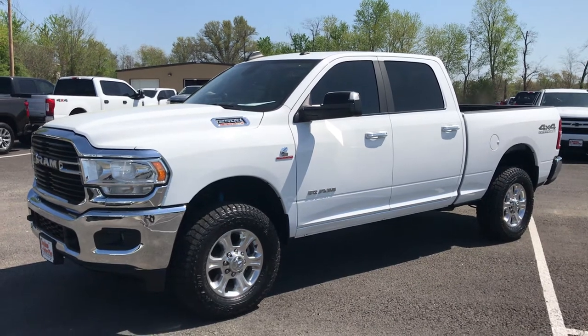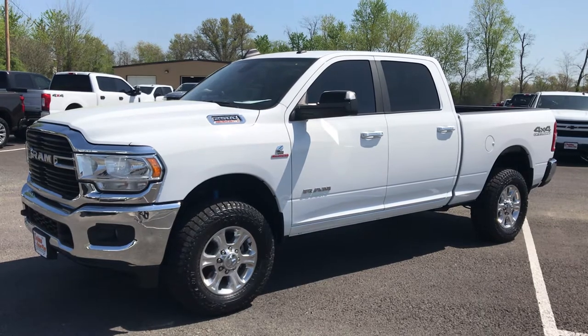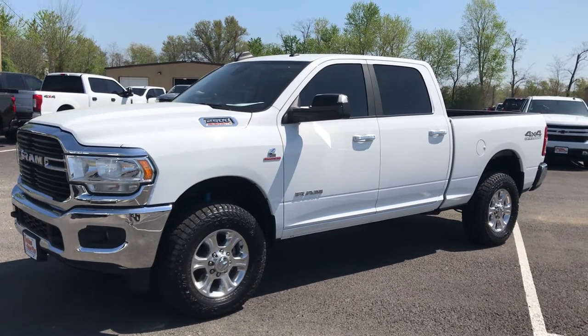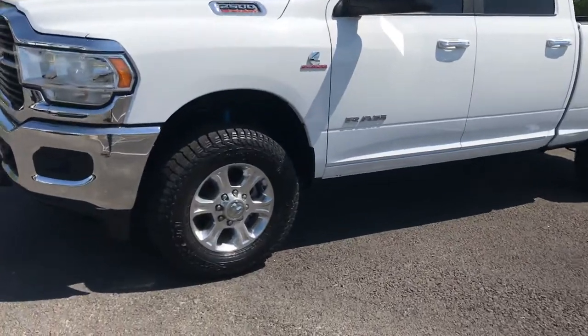I've walked around this one two or three different times. I've driven it just a little bit and I think you'll be very pleased with what you see. It's a well-maintained truck, inside and out. You wouldn't guess it to have 42,000 miles.